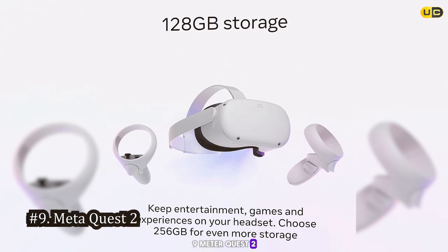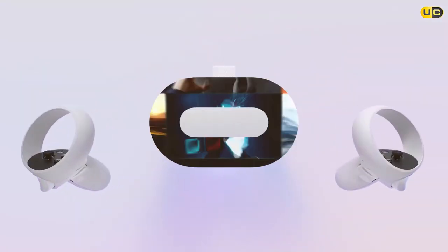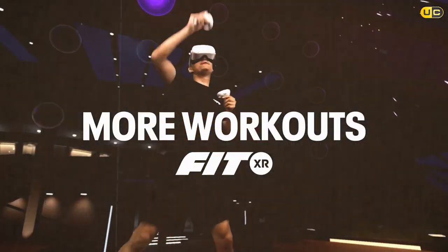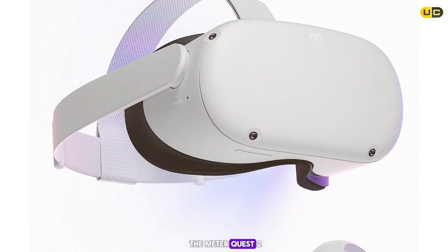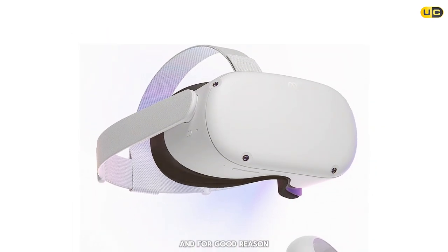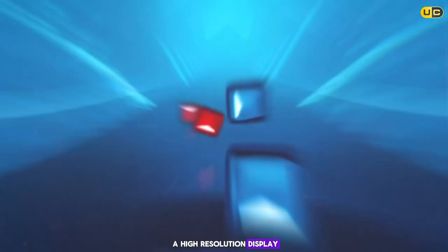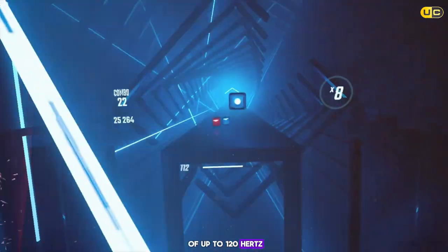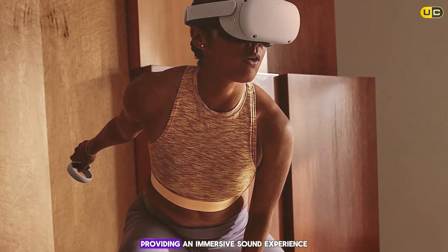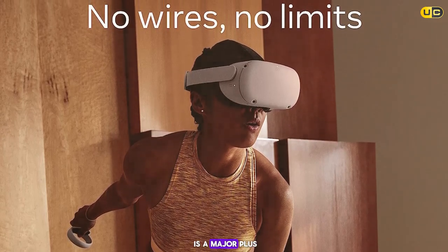Starting off our list at number 9 is the Meta Quest 2. This standalone VR headset has taken the market by storm. With a sleek design and intuitive interface, the Quest 2 offers a high-resolution display and a refresh rate of up to 120Hz for smooth, vivid visuals. The built-in positional audio is impressive, providing an immersive sound experience without the need for external headphones.